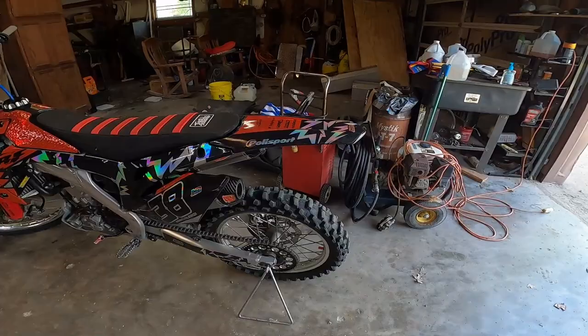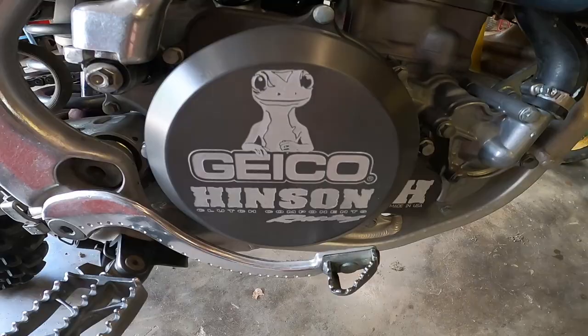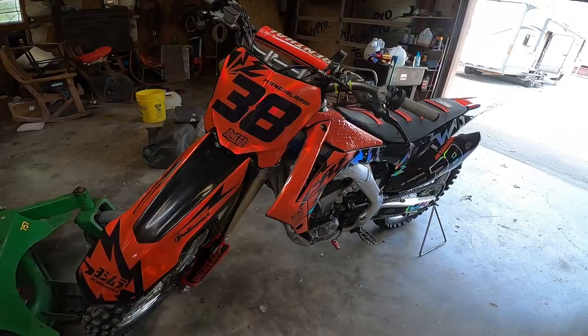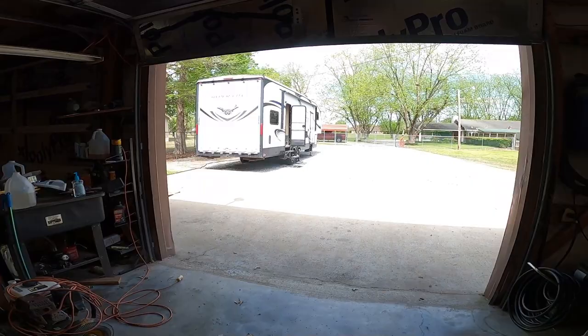I put a new rear tire on it and went with new Trans Rockets. I added an aluminum rear brake caliper guard and put a Geico clutch cover on it — you don't see a lot of those anymore. I finally found one on eBay. They're hard to find for 2016. I still need to put my other radiator guard on — it fell off while I was putting the plastics back on and I didn't realize it.